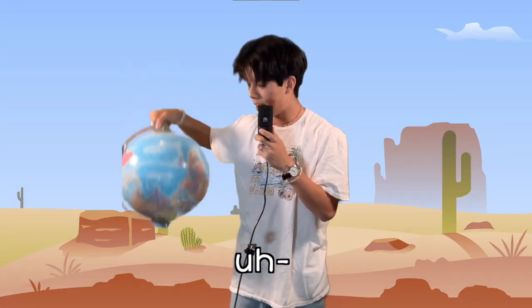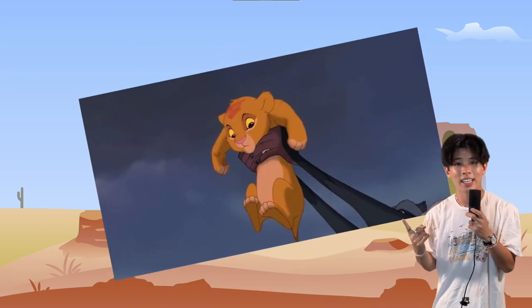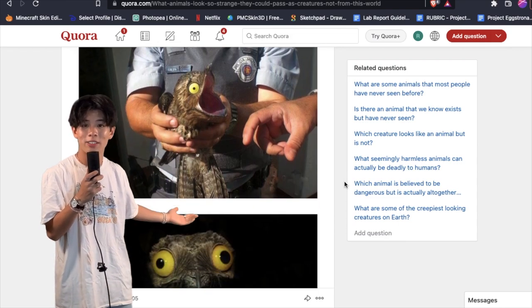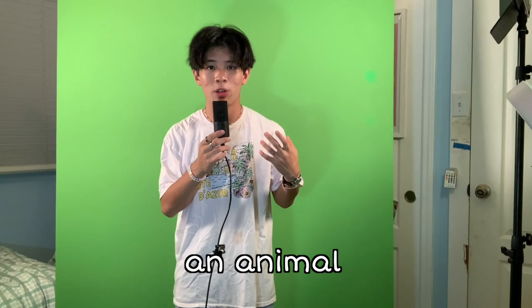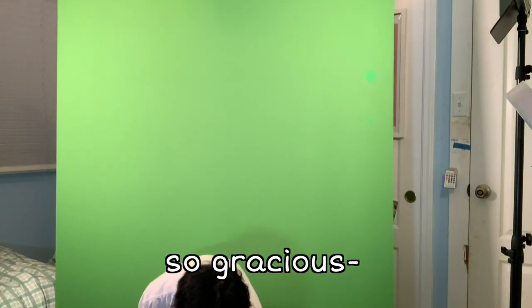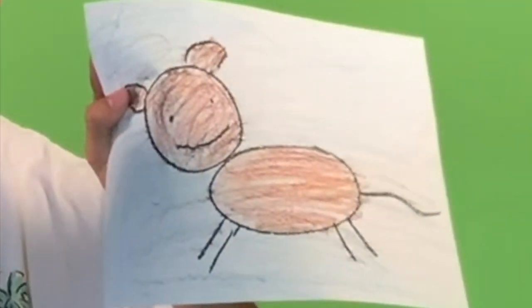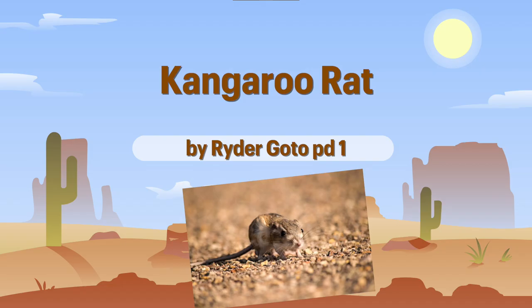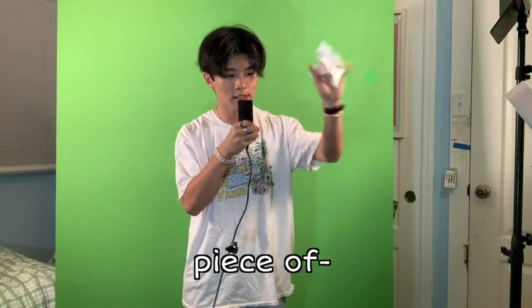When you think of planet Earth, you tend to think of the most ferocious animals like lions, tigers, bugs — whatever this thing is that I found on Quora. But have you really ever stopped to think about an animal so magnificent, so gracious, so graceful as this one? Yeah, neither have I. I don't even know why. It's abusive.